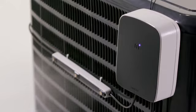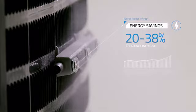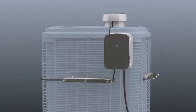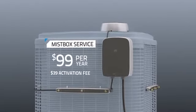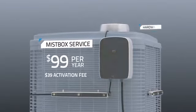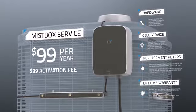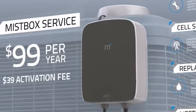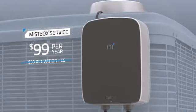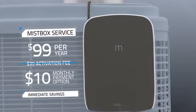Independent third-party studies have proven that MistBox can save 20 to 38% of energy costs. We want MistBox to be affordable for everyone, so we're offering MistBox as a service for just $99 a year. Your subscription covers the hardware, cell service, replacement water treatment cartridges, and a lifetime warranty. We're offering our Kickstarter backers the opportunity to get started with no activation fee and a monthly payment of just $10.